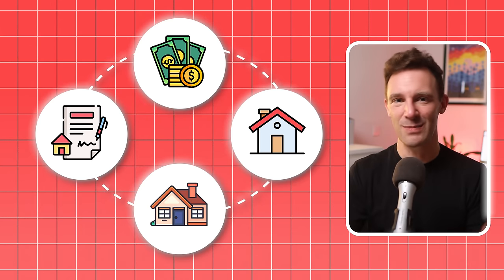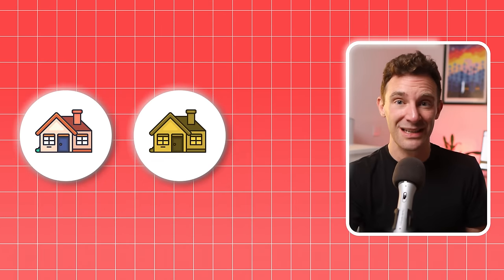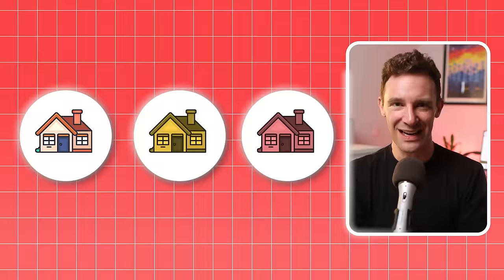From there, it was just rinse and repeat. Ali did some more flips and raised some more money, then bought another buy-to-let property, and then another. By the time he was 50, Ali never worked a day in construction ever again. He lived completely passively off his buy-to-let income. Again, it's important to stress this is not a get-rich-quick scheme — but if you're patient, eventually your garden will grow.